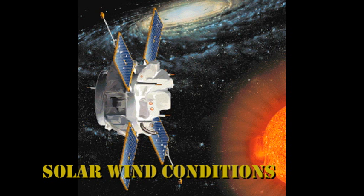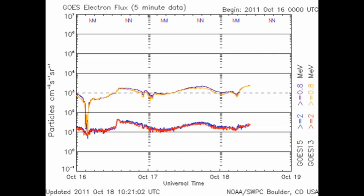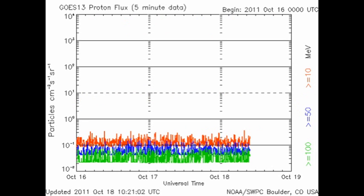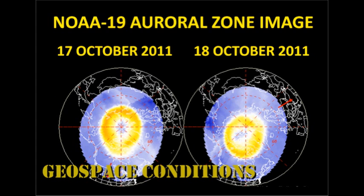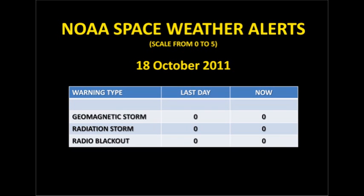The solar wind data shows us that both the temperature and velocity of the solar wind have been dropping over the last 24 hours. However, the density has increased quite significantly. The high-energy electron flux at geosynchronous altitude seems to be building, but we've still had no proton events. The auroral zone seems to have quieted down a bit, and the KP index is very similar to what it was yesterday. NOAA has issued no space weather alerts in the last 24 hours.